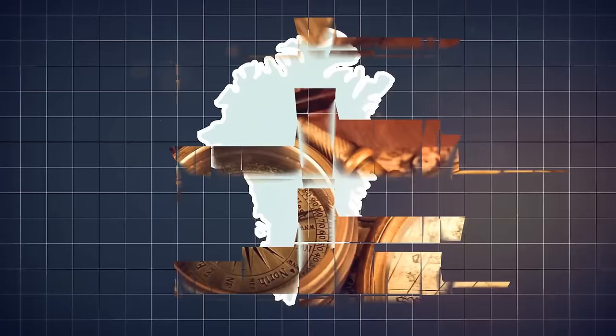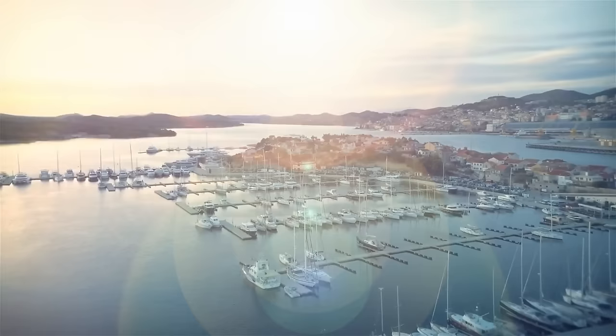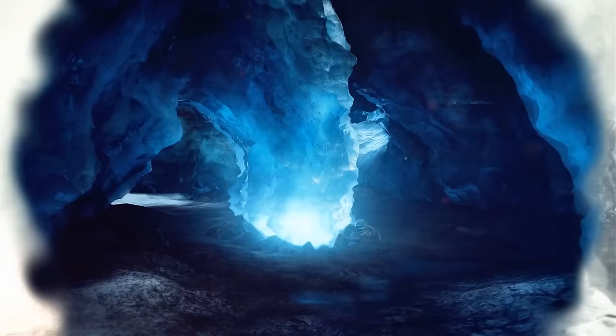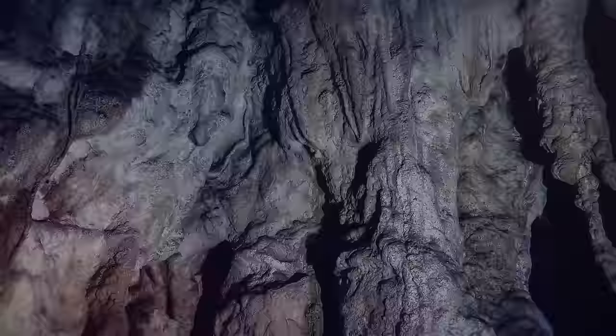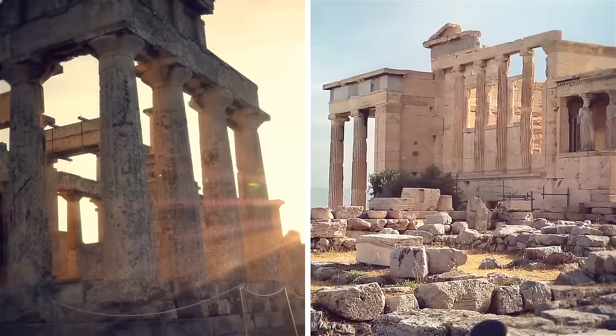Greater Adria is no longer visible, but it left some clues — parts of it were embedded in the Alps, and other chunks were incorporated into present-day Italy and Croatia. Limestone rocks from the former continent changed under tremendous heat and pressure over tens of millions of years: out goes the limestone, in comes the marble. All the Greek and Roman temples you admired on your summer vacation were constructed using this marble — a going-away gift from a long-lost continent.